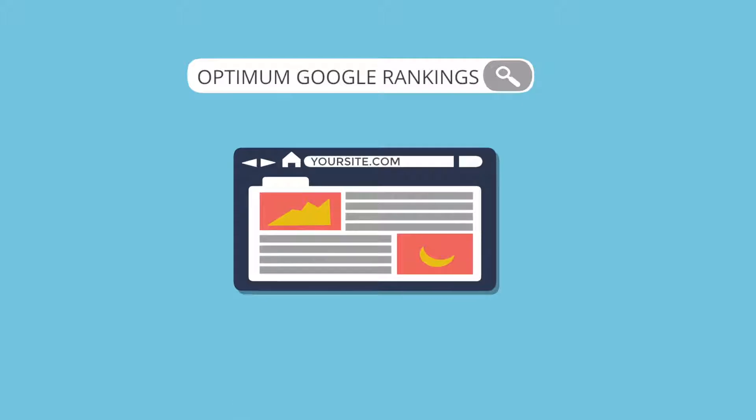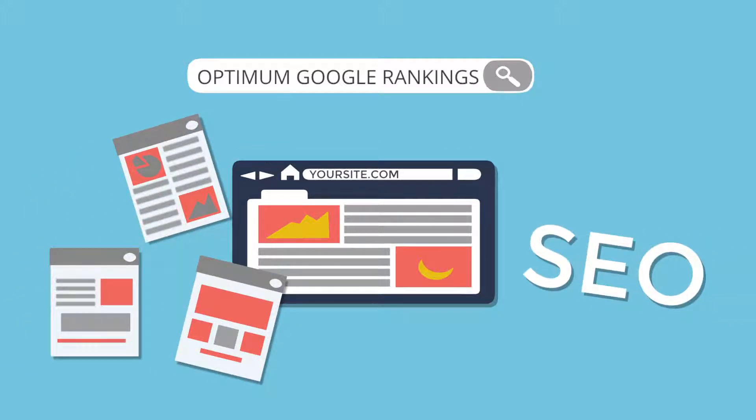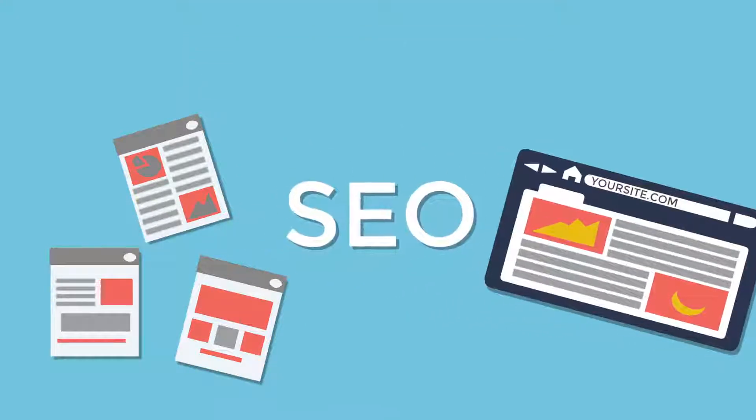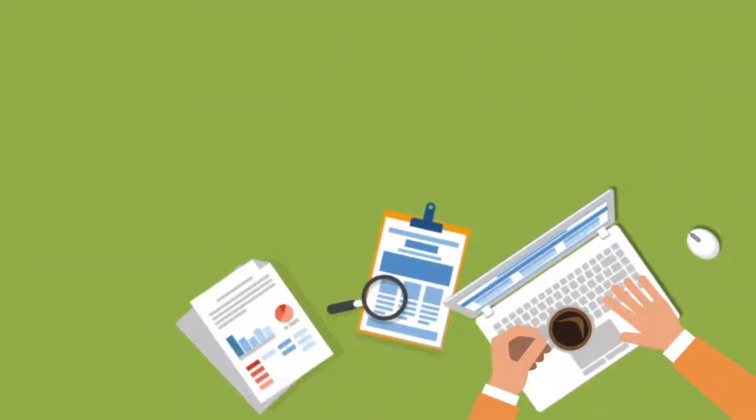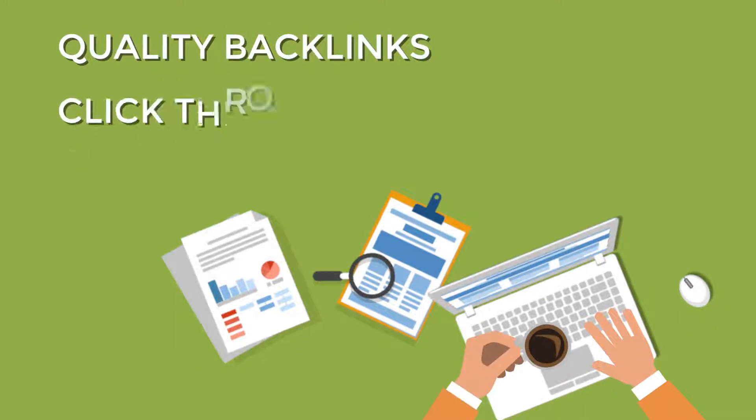To get optimum Google rankings today, you need more than just a great website, original content, and proper on-site SEO. Although on-site SEO is crucial, industry experts agree that today's top-ranking factors are quality backlinks, click-through rate, and bounce rate.